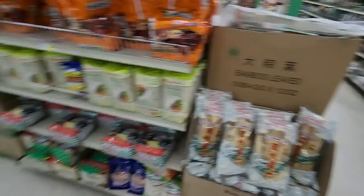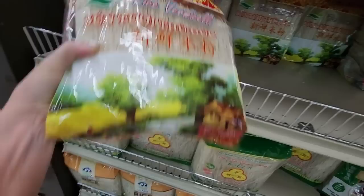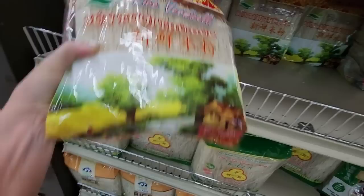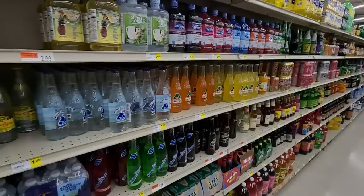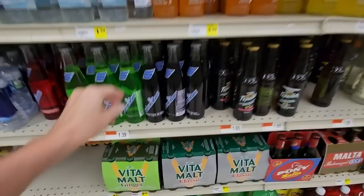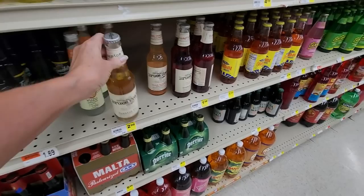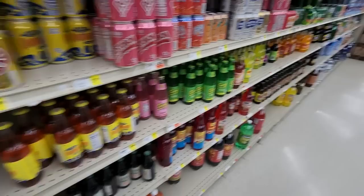There's plenty of stuff in here we haven't had time to look at. Big old bamboo leaves, dried bean sticks. This place is massive, enormous! We have rice vermicelli — this is heavy — for $5.99. And we have drinks, all kinds of beverages. Electrolytes like Pedialyte, Salvavidas flavored soft drink, Bruce Cost unfiltered ginger ale — yeah, it has stuff in the bottom. They also have blood orange with Meyer lemon. We're definitely going to have to come back.